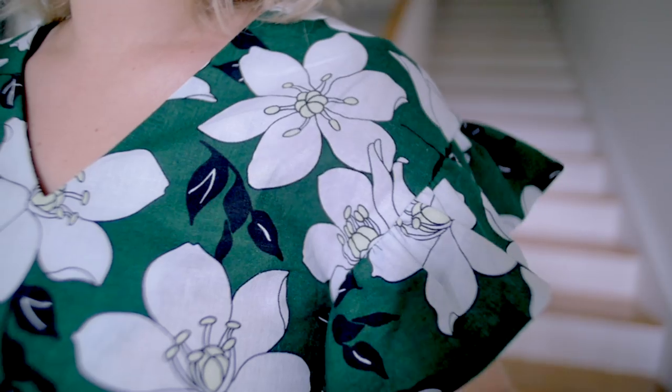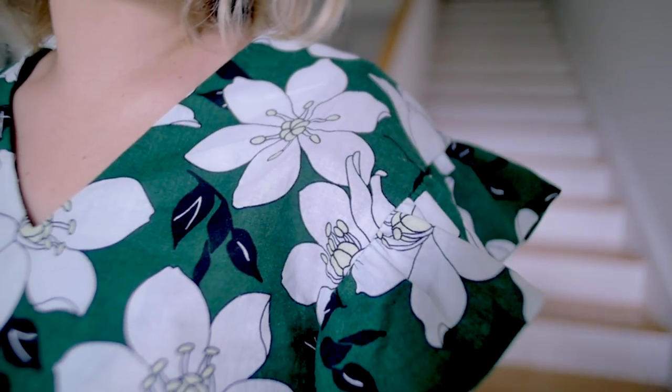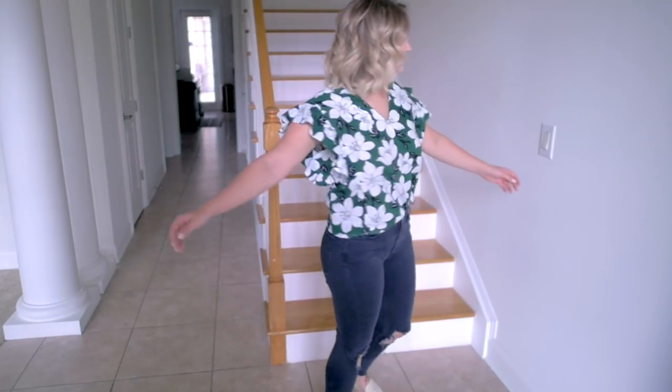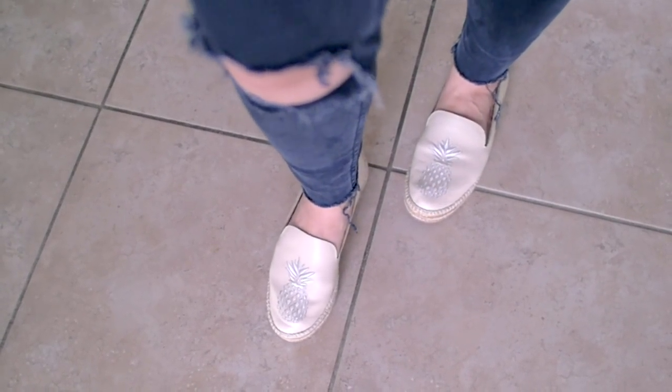For the outfit, I chose this really cute, fun, summery top — I love the sleeves and the ruffles. Then really simple black jeans to bring out the black in the top. And then super fun, simple, comfortable shoes with pineapples on them. I love how this all looks together — very simple, comfortable, but cute.